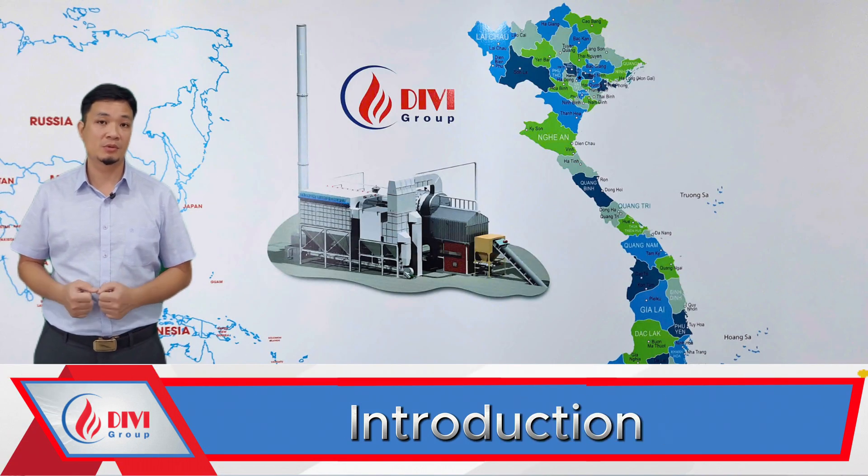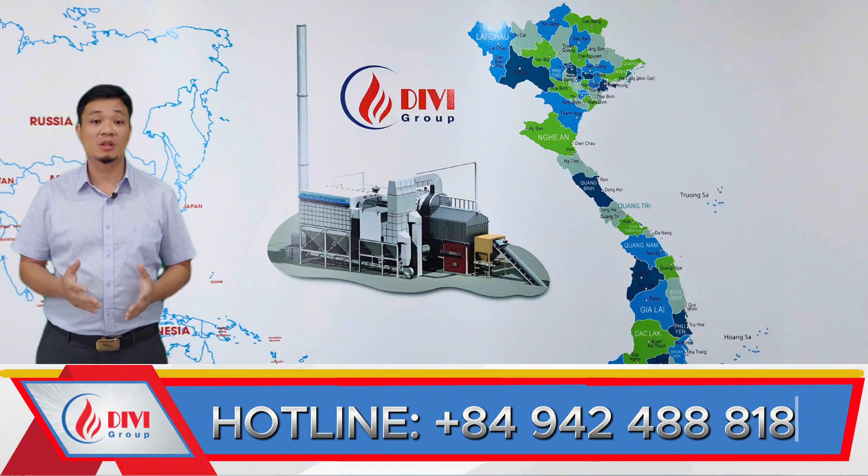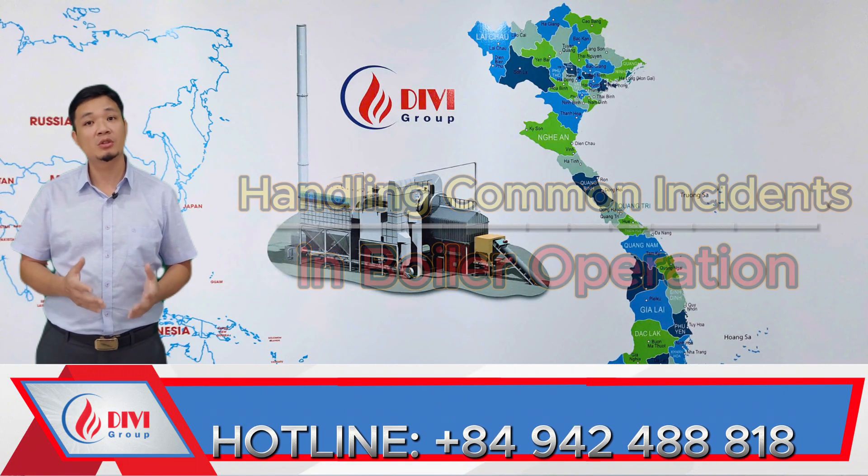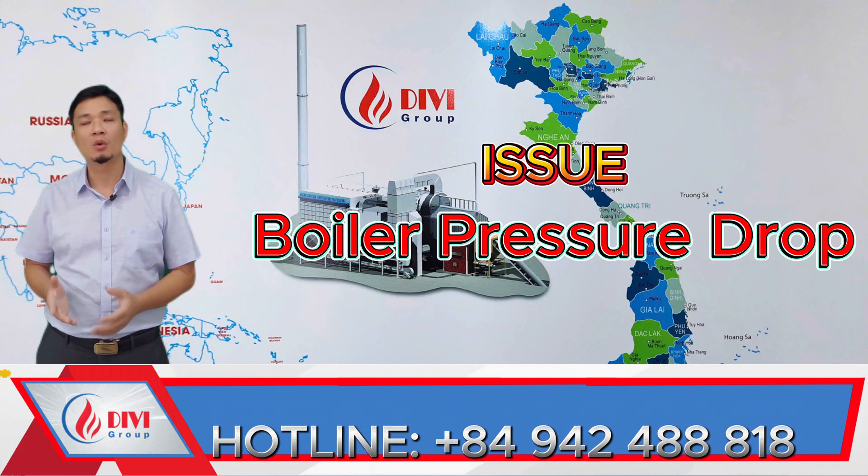Hello everyone. It's a pleasure to see you again in today's video from Divi. As part of our troubleshooting series for industrial boilers, today's topic is sudden pressure drop in a boiler.